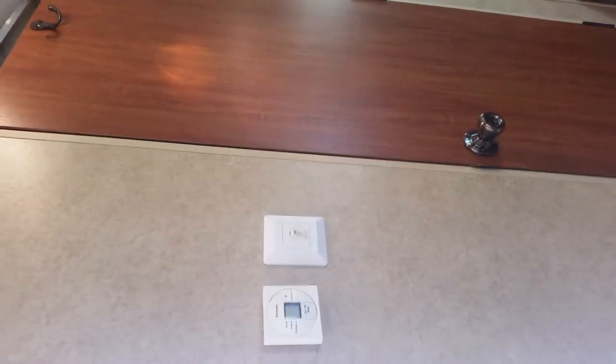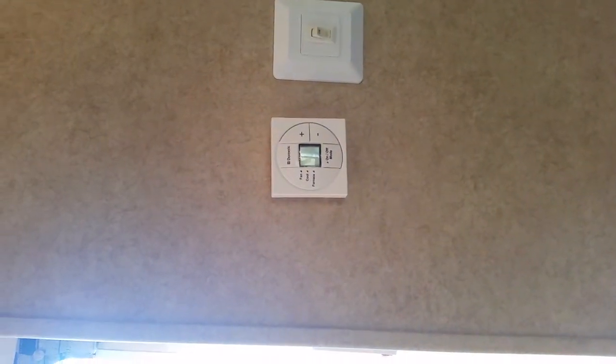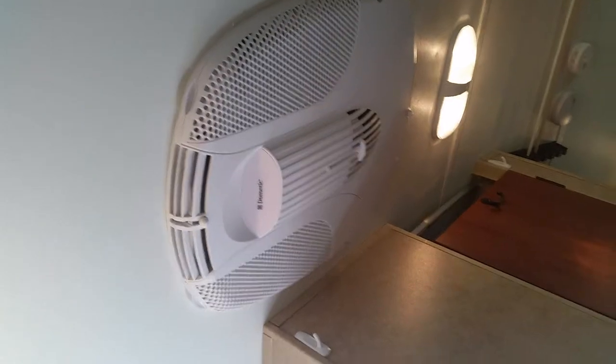This is an AM/FM radio stereo DVD player, and we've got the screen here that folds down — you can watch it from outside of the bed or while you are laying in bed. There are more windows over here, and as we span to the other side of the trailer you'll see the thermostat. It does have air conditioning — so there's the air conditioner.